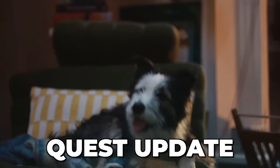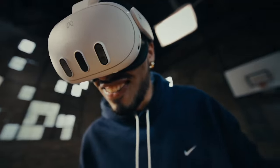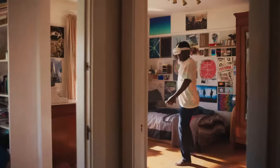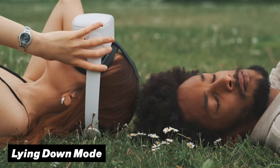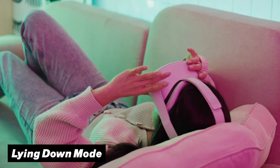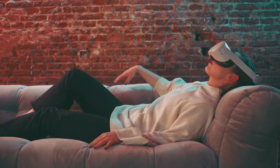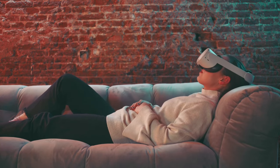We just got the biggest Quest update that is bringing some crazy new features. Let's dive right into it with the first long-awaited feature that is finally back: the lying down mode, which makes it possible for the user to lay down on their bed without it affecting their VR experience. This is great if you want to watch movies or just sit in a more relaxed position while playing VR games.